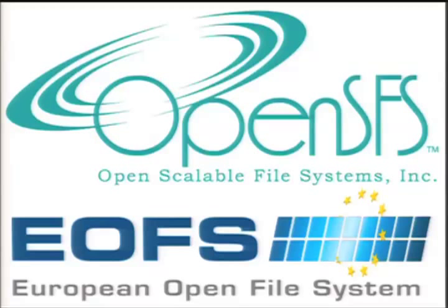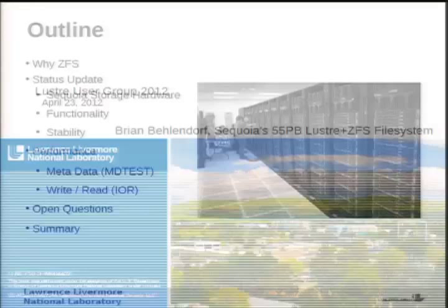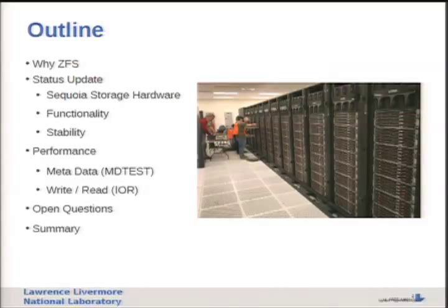I'm going to talk about Sequoia's 55 petabyte Lustre ZFS file system we're looking at deploying. I'll try to go fast because we're running short on time. I wanted to cover briefly why we've been following a path to get ZFS on Sequoia, a brief status update, what we bought for hardware, our view on current functionality and stability, some performance data from a smaller test system since we're still integrating Sequoia, and then some open questions and a summary.